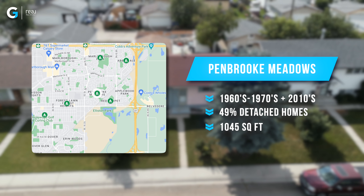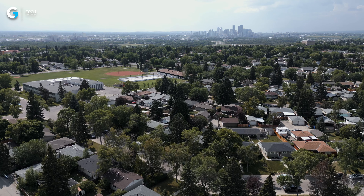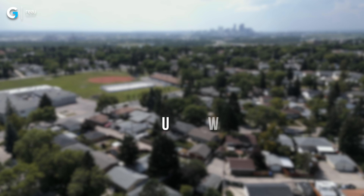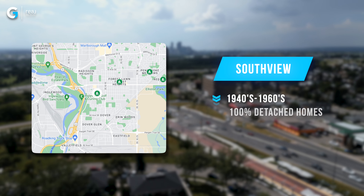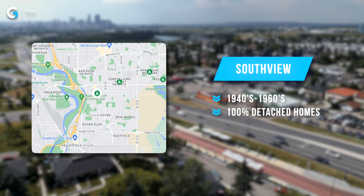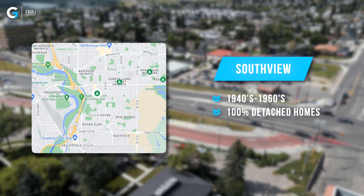In fourth spot is Pembroke Meadows, right close to Forest Heights and Forest Lawn. Homes were built between 1960 and the late 70s, with some condos being built in the last 10 years. 49% of the homes there that were active and sold were detached properties, and the median square footage was about 1,000 square feet.